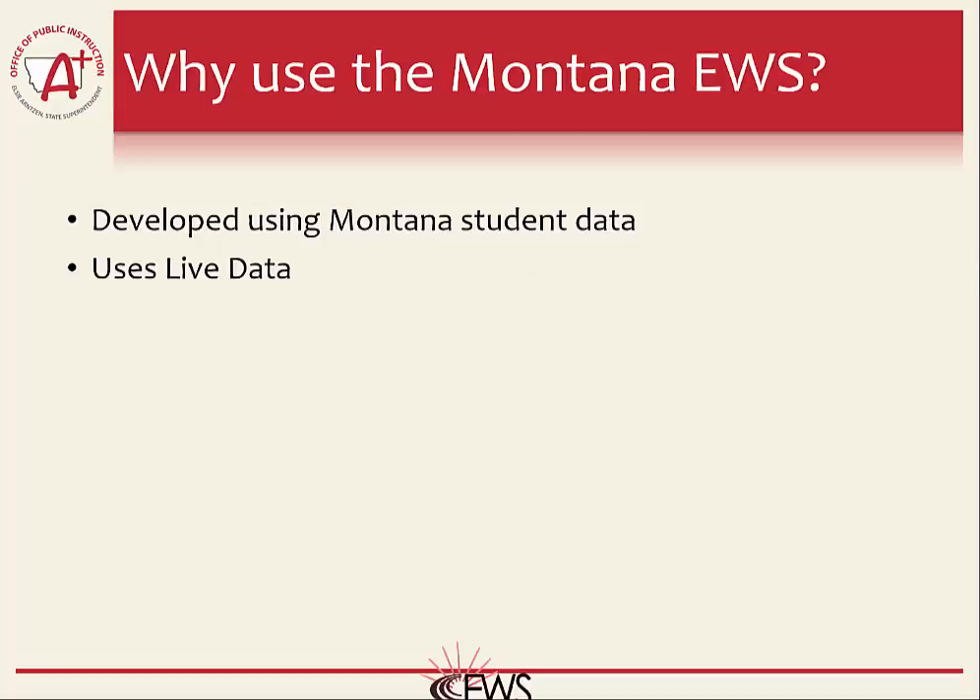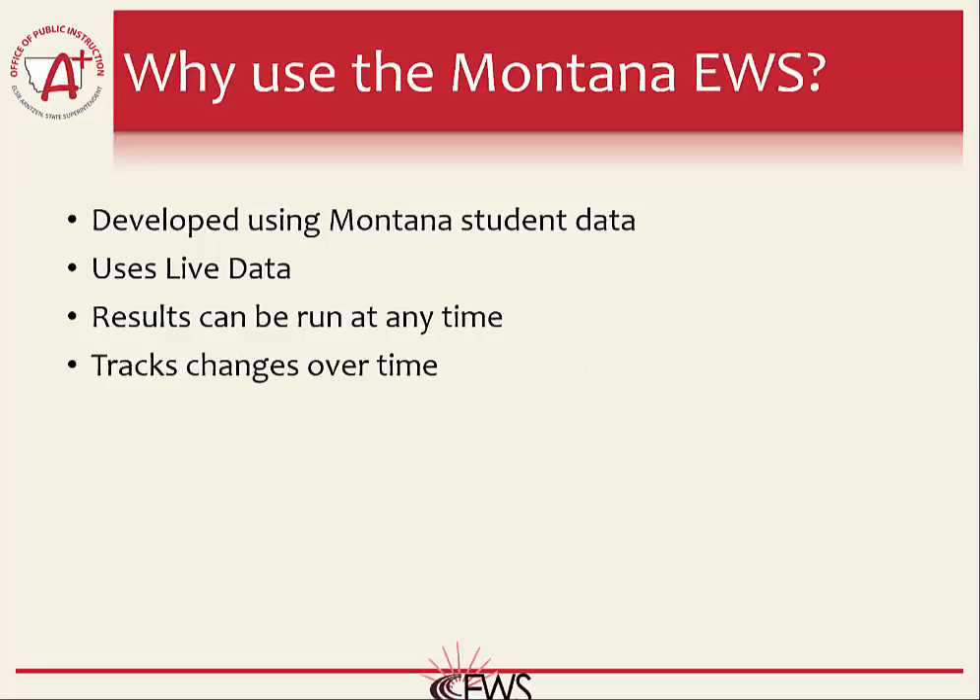Unlike most other Early Warning Systems, the Montana Early Warning System uses live data. Depending on your data setup, the data feeding into the system can be as current as up to the minute. The more current your data is, the more accurate your results will be. Results can also be run at any time. Most Early Warning Systems across the country give you one result at the beginning of the school year, and that's it. The Montana Early Warning System results can be updated as often as daily if needed.